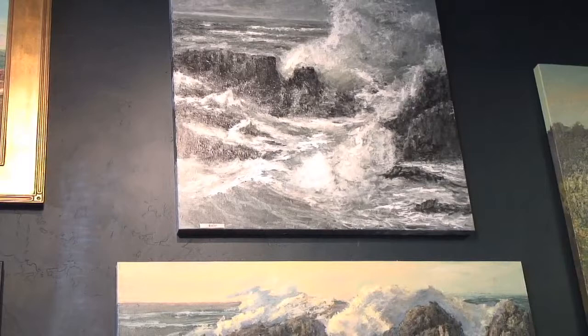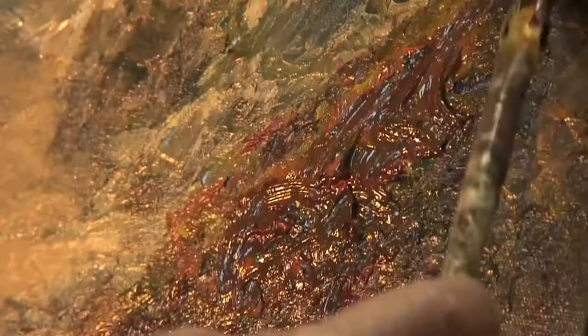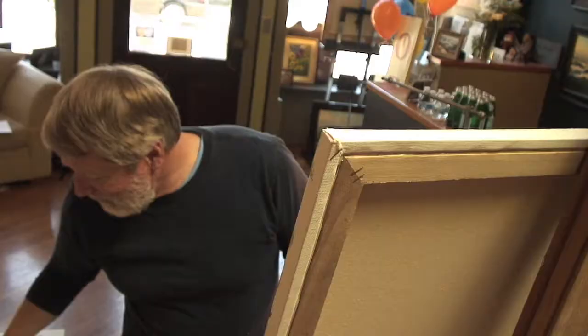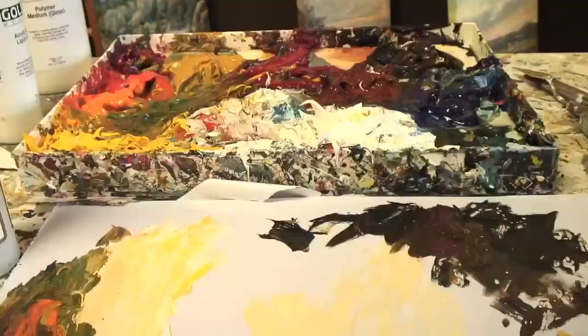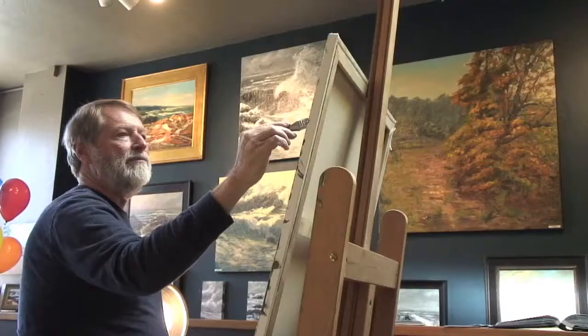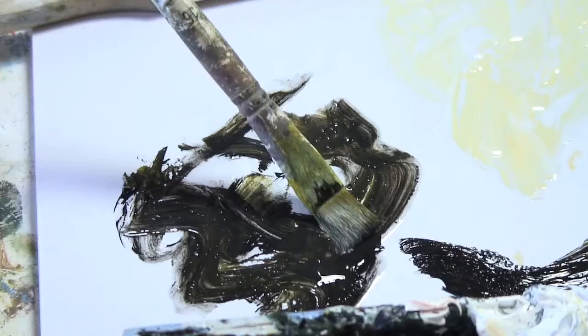I'm best known for my seascapes. They look like oil because I painted oil for 20 years, but they're actually acrylic. I use a lot of paint. It looks like I use a palette knife but I use a brush. I work out of a big thick palette with a lot of paint stacked up, keep it wet and work out of that same box for a couple of months. I usually paint on canvas or masonite panels, and sometimes closet doors from Home Depot.